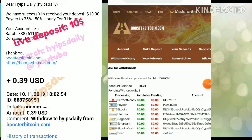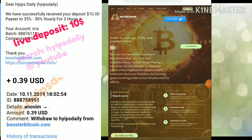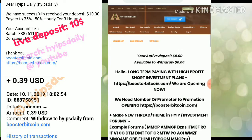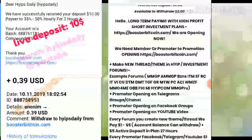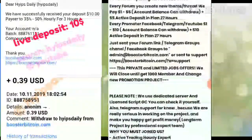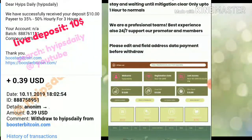We have now seen live withdrawal proof from this site. Right now I'm going to show you how to make a deposit. To make a deposit there are two ways: by clicking your account menu, or by clicking the make a deposit option. I'm going to click make a deposit.